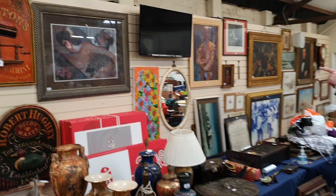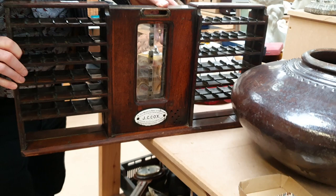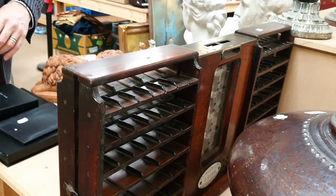Going past this great item here — it's part of a shop till, with the original plaque for Jay Cox. It's late Victorian, brass-mounted mahogany, and it has all these racks in here which I think are for postage stamps. Yes, stamps rather than tickets. So that's a proper Victorian shop fitting.